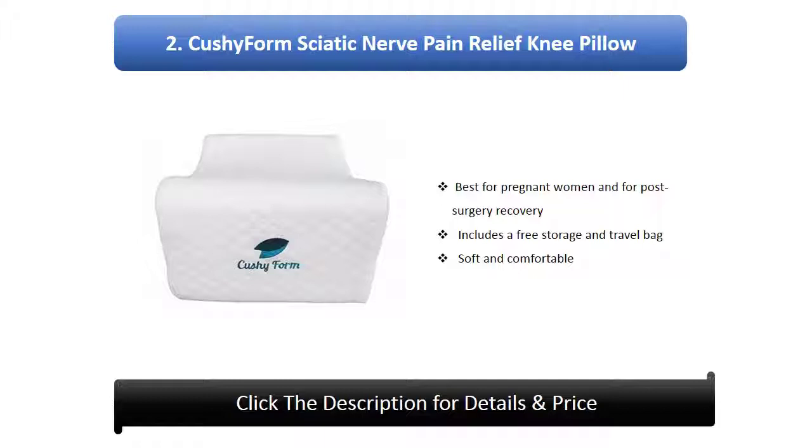KUSI Form Sciatic Nerve Pain Relief Knee Pillow. Best for pregnant women and for post-surgery recovery. Includes a free storage and travel bag, soft and comfortable.